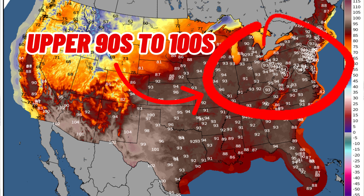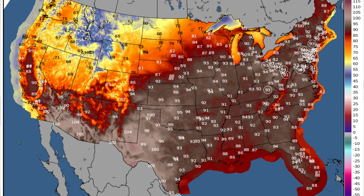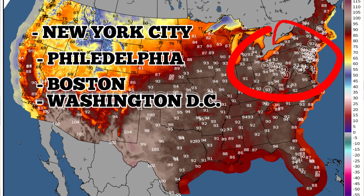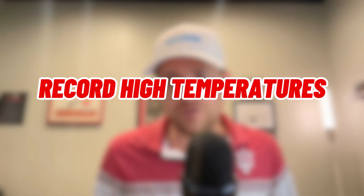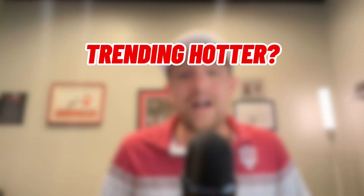We're looking at the potential for record-breaking heat as we work into next Monday and Tuesday across parts of the Ohio Valley, then migrating into parts of the northeastern United States, with temperatures getting into the mid 90s along the East Coast, including areas like New York City, Philadelphia, Boston, and Washington D.C. All of these areas are going to be pushing record high temperatures as we work into the early to middle part of next week. There's even some data that would indicate this forecast could trend a little bit hotter.